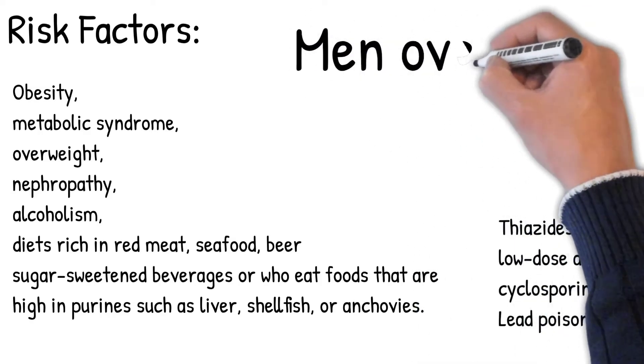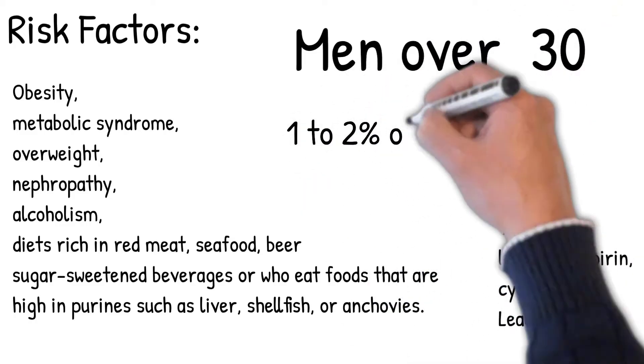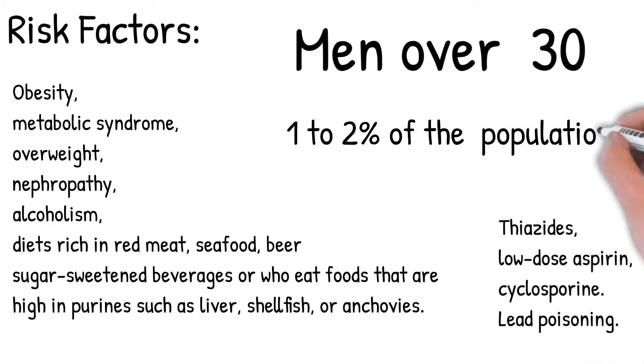Gout more commonly occurs in men over 30. It is 4 times more common in men than in women. Gout affects about 1–2% of the western population at some point in their lives.